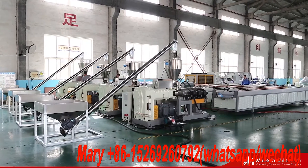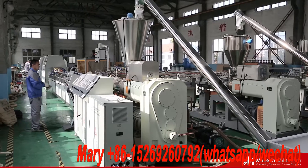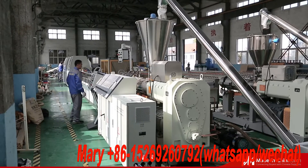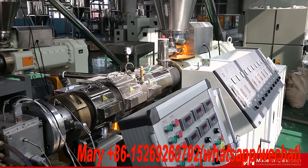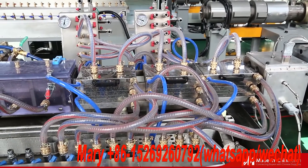We provide a series of WPC machines, including the WPC profile machine, WPC board machine, WPC door panel production line, and other auxiliary equipment. We can provide turnkey projects and technology consultation.